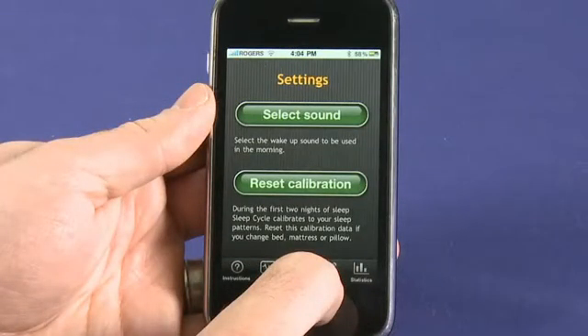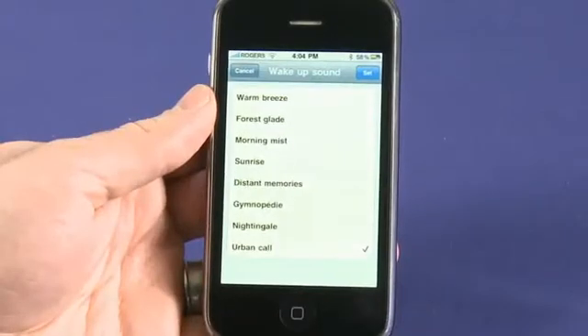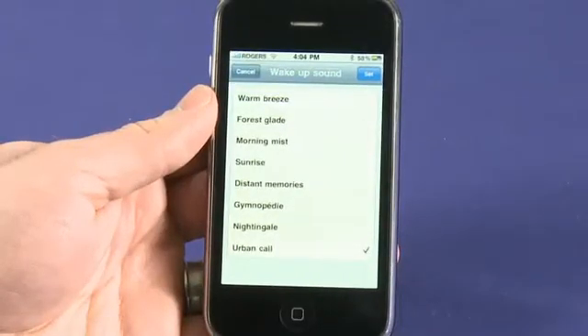There are two settings in the app: one to reset the calibration — what it learns over the first two nights — and another to pick the sound it plays to wake you up in the morning. It comes preloaded with a bunch of sounds, all soft and gentle wake-up noises, like Warm Breeze and Sunrise. The phone also vibrates when the alarm plays, so the combination of that soft noise next to your head and the vibration is generally enough to wake you up.